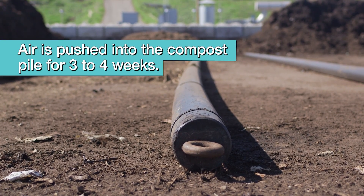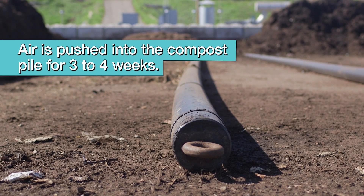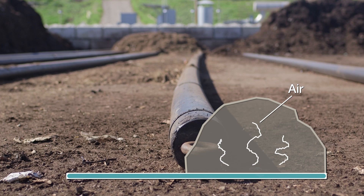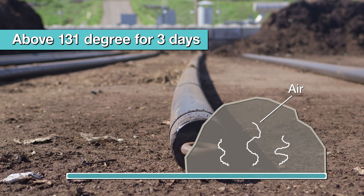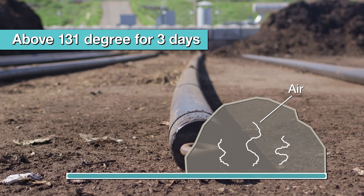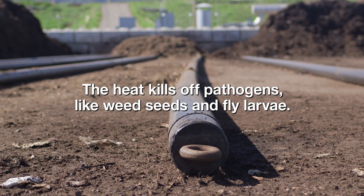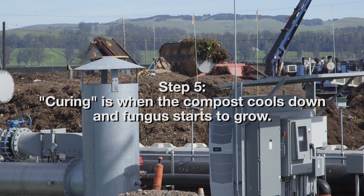We mechanically aerate that for three to four weeks, and it has to maintain a temperature of above 131 degrees Fahrenheit for at least three of those days. At that point, we let it cure for two or three additional months.